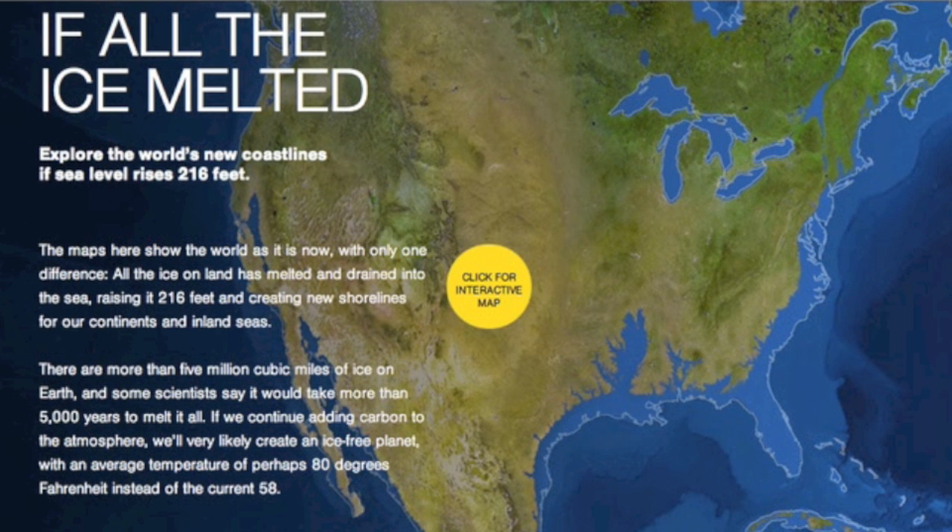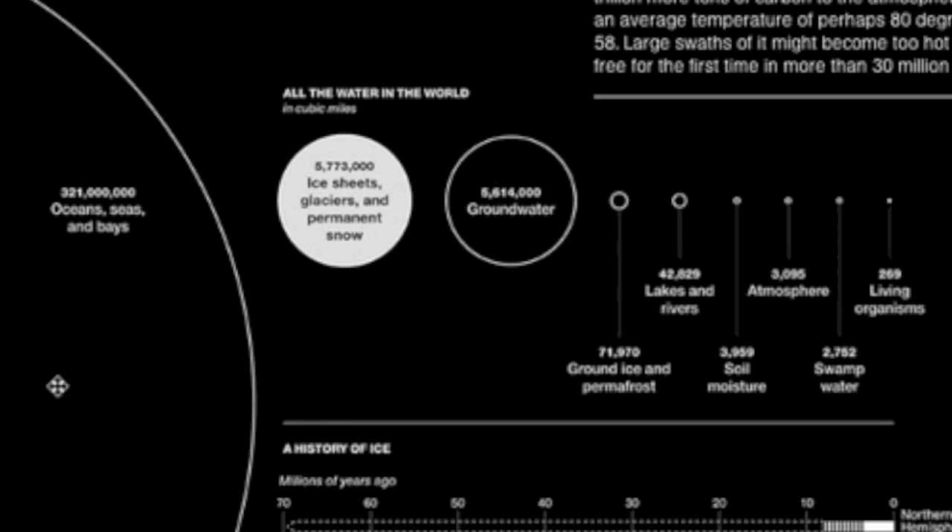National Geographic hit a home run here, showing every coastline in the world under the hypothetical total ice melt. They've hit every continent and some of the images are astounding. I won't ruin all their fun — the link is posted below, you should follow it. But I will hop quickly to their final frame as it's a nice educational bit about where Earth's water can be found.